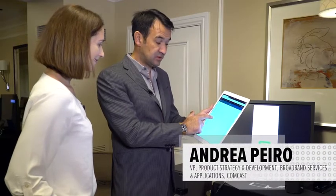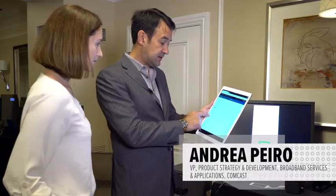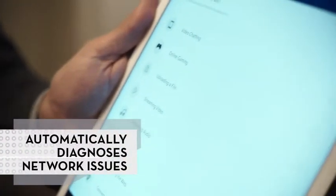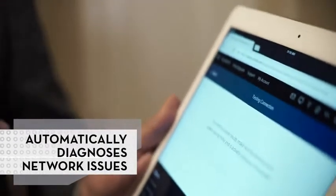Charlotte might have a problem streaming video on her laptop. I can select it and tell the system — and you can see the applications as well. What Charlotte is trying to do in this case, she was trying to stream video, and the system automatically runs diagnostics against that specific device, telling me what's going on.